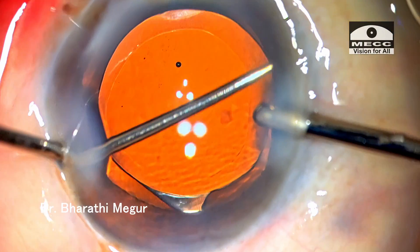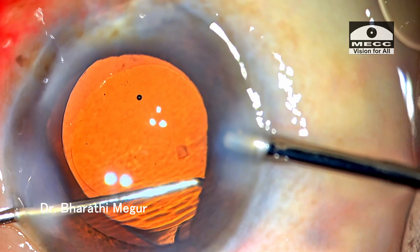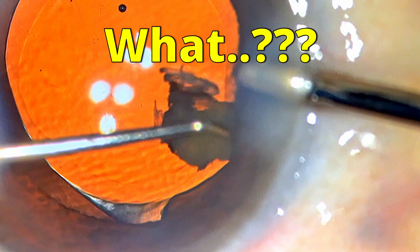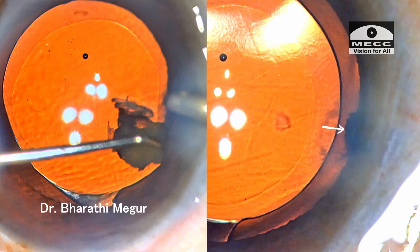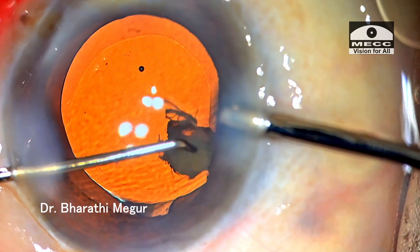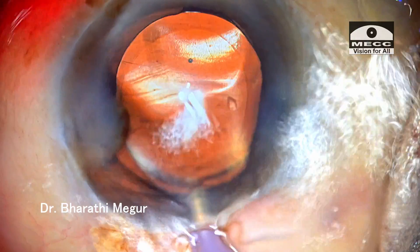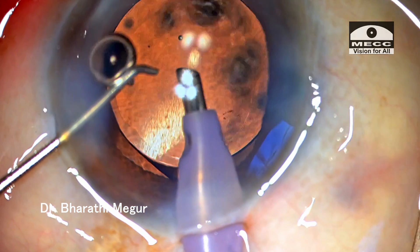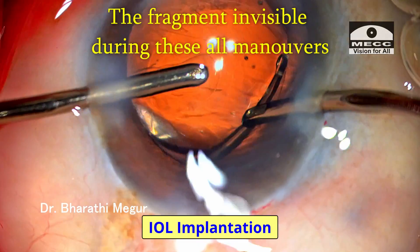Finally, I go in with the Sinski hook and swipe it under the iris — and lo and behold, this nuclear fragment comes out. It has those rough edges which were actually visible under the iris, and these were the reason for the suspicion. The fragment was emulsified eventually, but the mysterious part was that it remained nicely hidden below the iris.